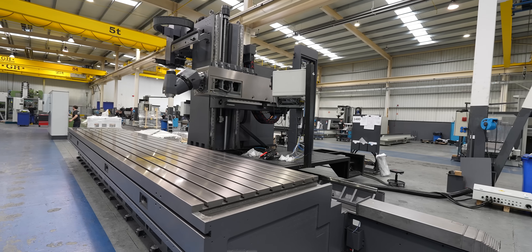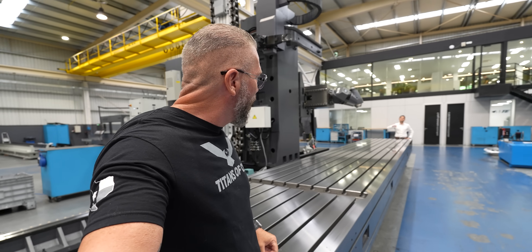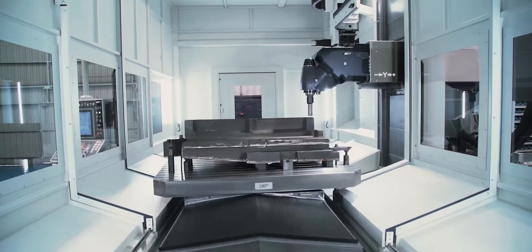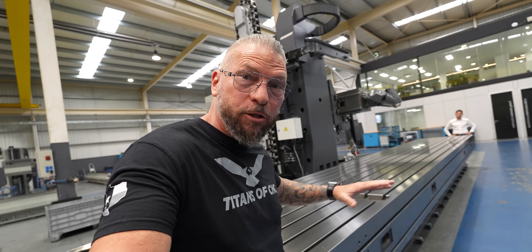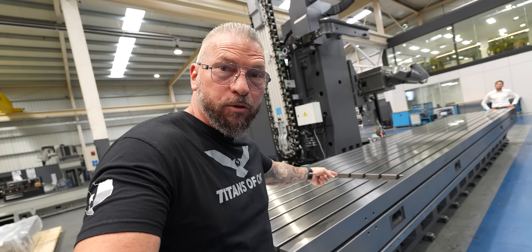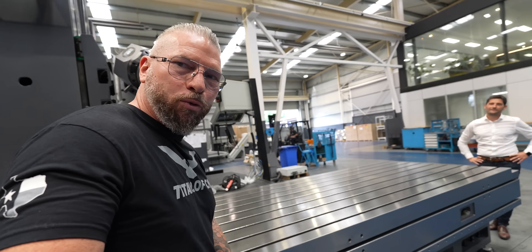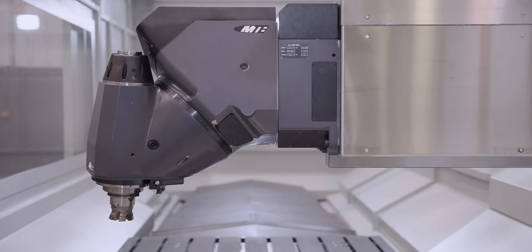Check out this milling table — there's a nickel down there for scale. We're at MTE, a company that builds milling machines — not just milling machines, but monster milling machines. The tables can travel up to 85 feet; this one right here is over 20 feet. I've been in so many different companies but I've never seen tables this big. It's truly impressive.